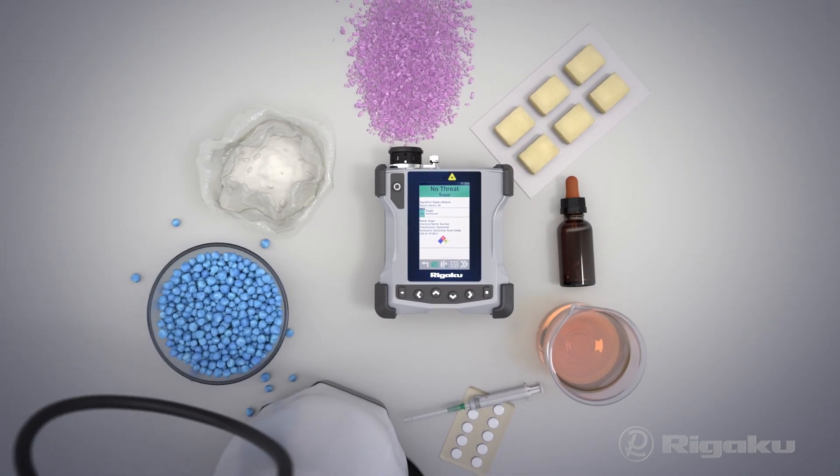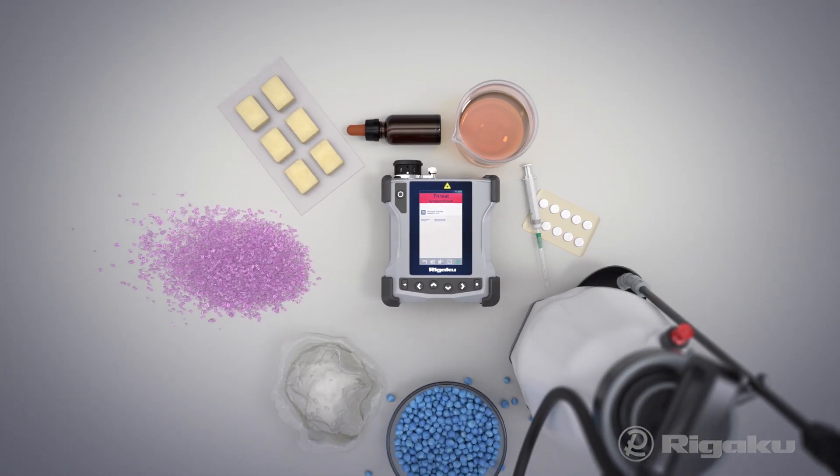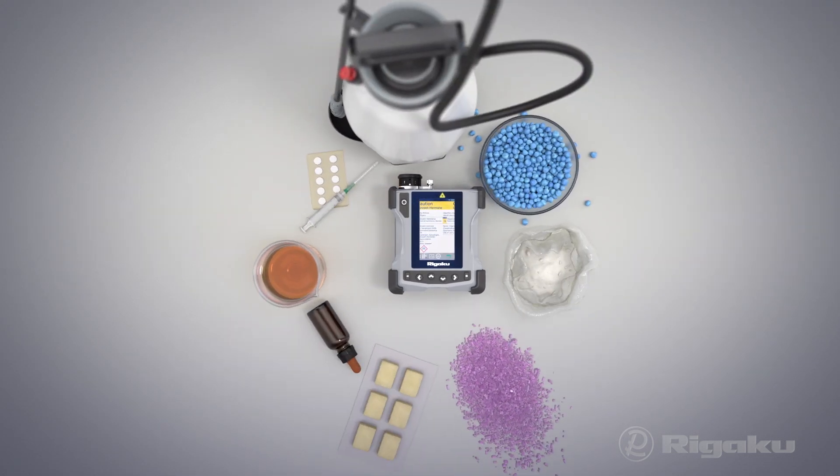Illicit drugs, cutting agents, explosives, precursors, hazardous chemicals, steroids, and more.